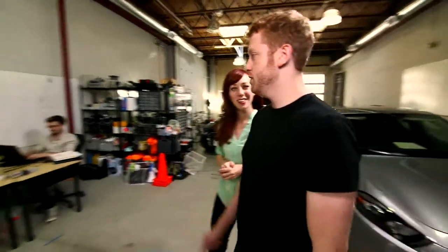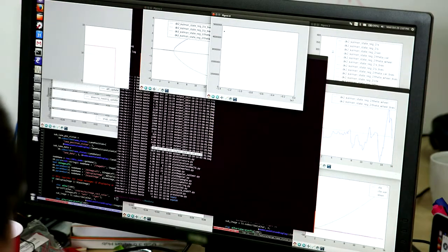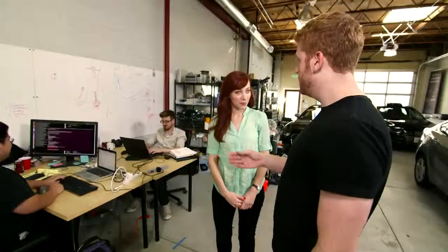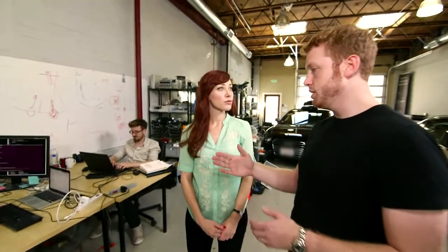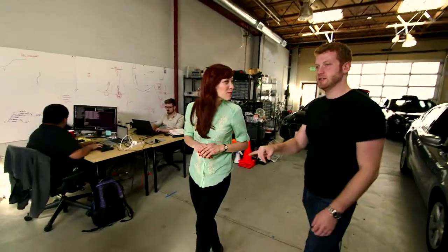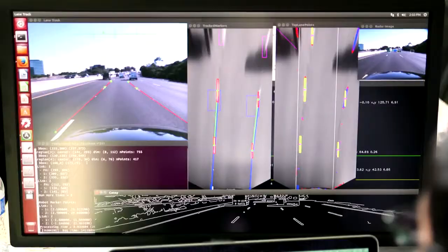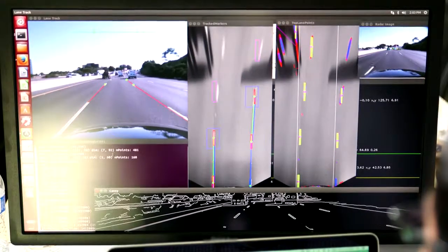Kevin is working on controls. Once the car estimates where it needs to be on the road, it sends those commands to the steering motor. Doing it in a way that's very smooth and doesn't overshoot or oscillate is a very difficult science — almost like an art. The computer vision team figures out what's in the camera image, where the lane markers are, and where the vehicle is relative to the road.